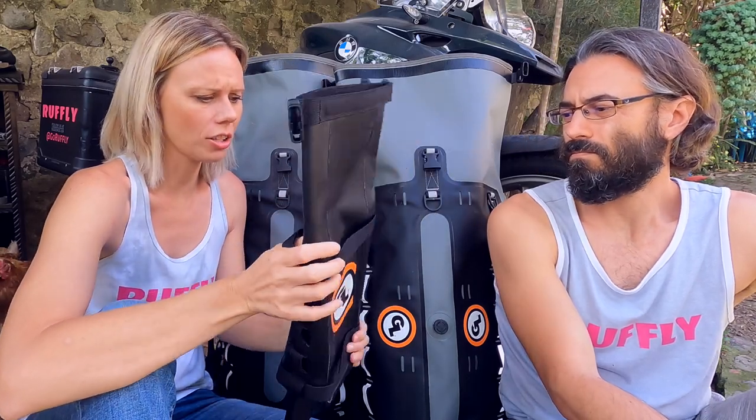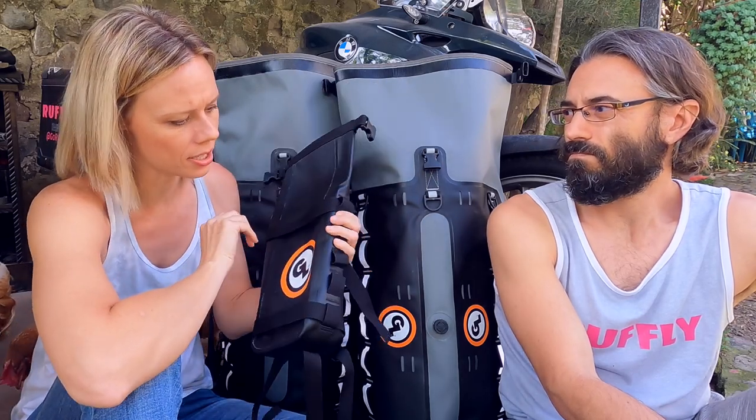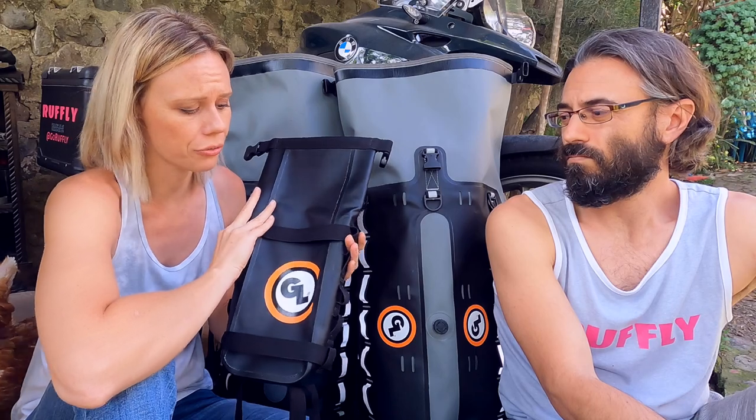When they're empty, you can really cinch them down a lot so they don't take up much space, but then they really expand to this larger size. It's just a really versatile bag to use for extra storage.